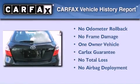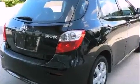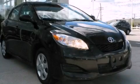This compact has had only one owner, and it qualifies for the Carfax buyback guarantee. Stop by today and test drive this automobile for yourself.